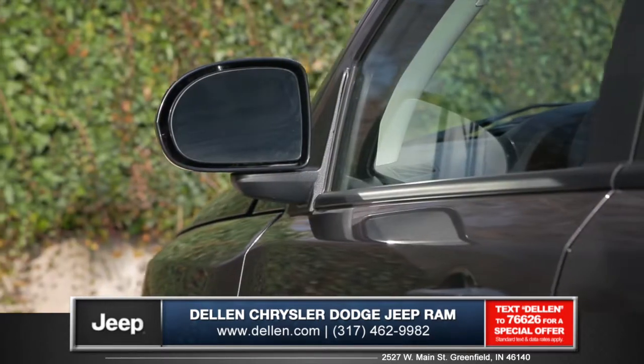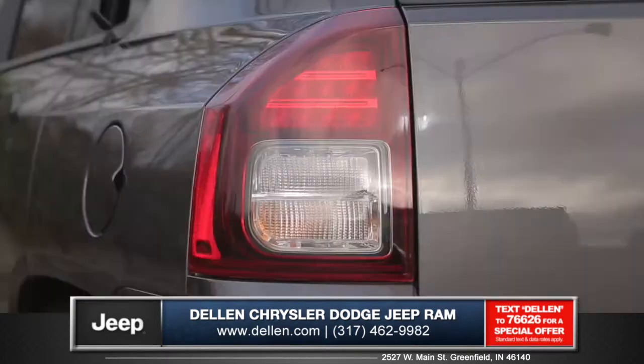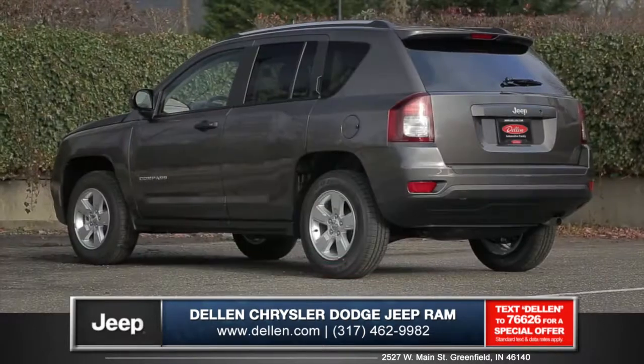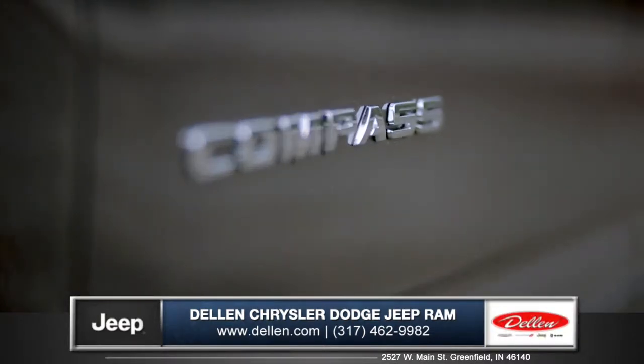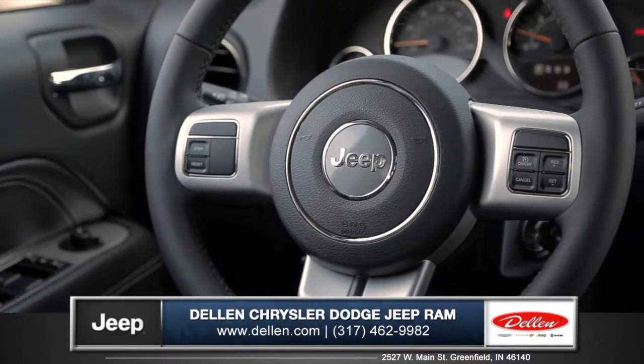And with heated power folding mirrors, rugged aluminum wheels, and LED taillights, the Compass looks sharp from any angle. Compass combines cutting edge efficiency and comfort with the rugged capability you'd expect from a Jeep.